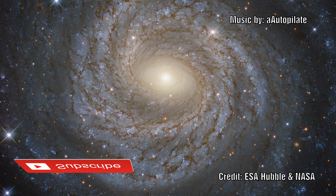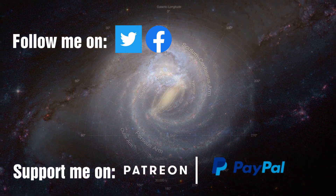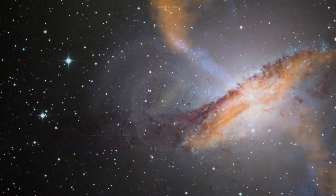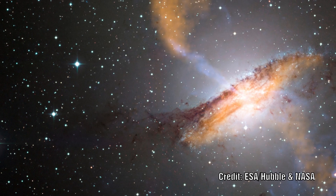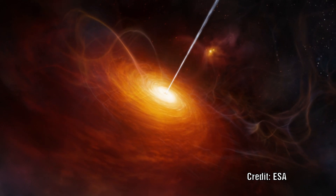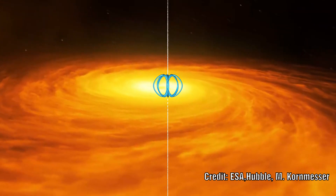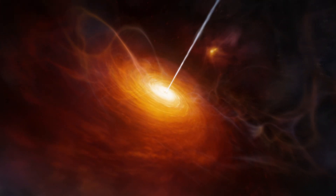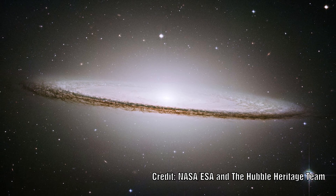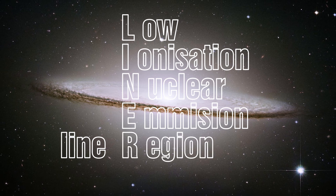We know that galaxies come in a wide variety of shapes, sizes and brightness. What we term ordinary galaxies, like our Milky Way, are visible because of the light from its stars. An active galaxy shines brightest at its centre where the active galactic nuclei sits. In the mainstream model, this is powered by a supermassive black hole, and in Lerner's model, by a plasmoid. In both cases, it would consume nearby plasma and emit vast amounts of light and radiation. In between these, there is another class known as the Low Ionisation Nuclear Emission Line Region Galaxies, or LINERs for short.